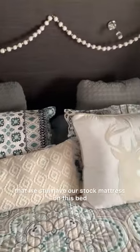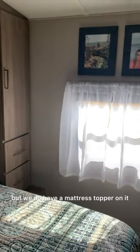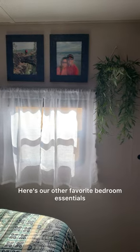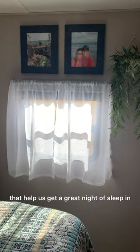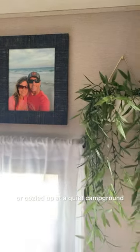Would you believe that we still have our stock mattress on this bed? We know that's almost unheard of, but we do have a mattress topper on it that's made it more comfortable. Here are our other favorite bedroom essentials that help us get a great night of sleep in the RV, whether we're boondocking in a noisy parking lot or cozied up at a quiet campground.